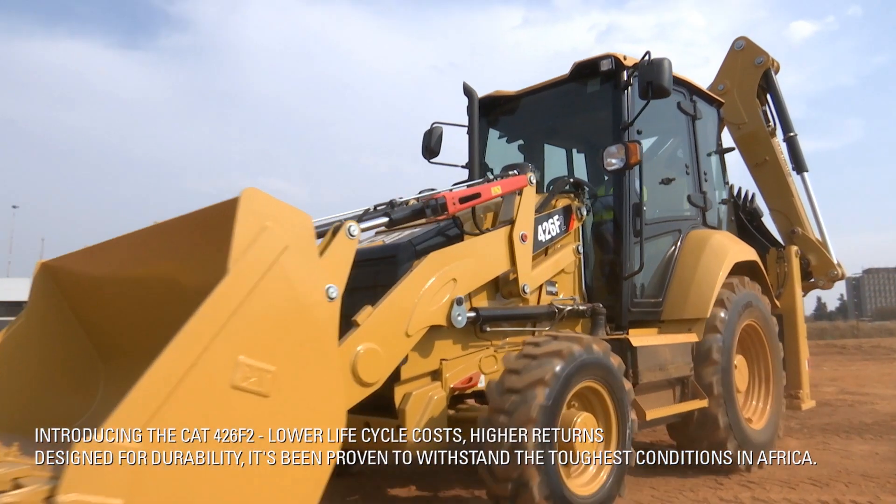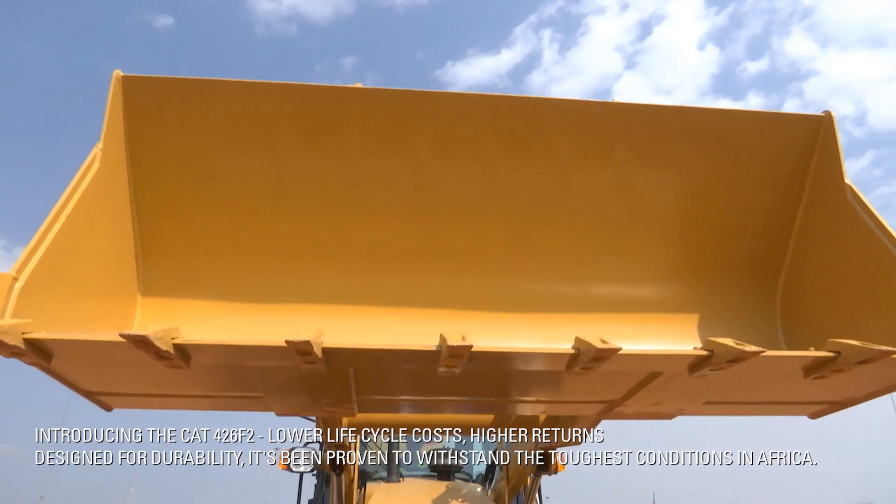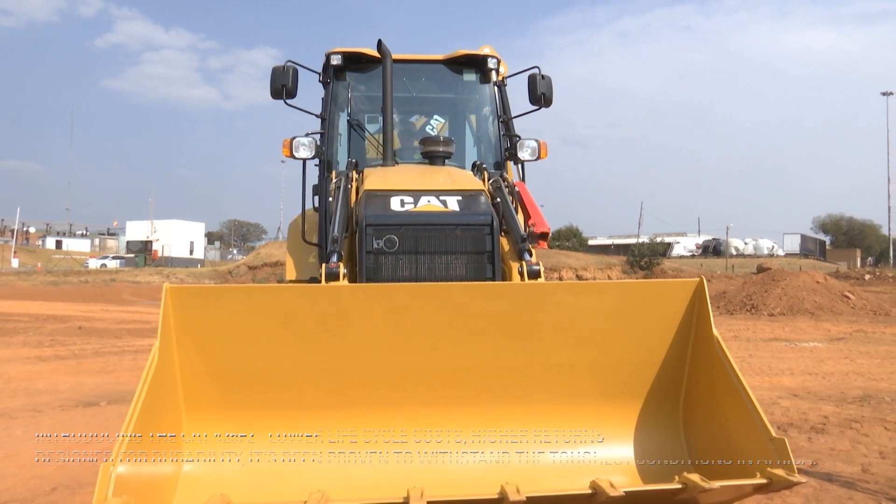Introducing the CAT 426F2. Lower life cycle costs, higher returns. Designed for durability, it's been proven to withstand the toughest conditions in Africa.